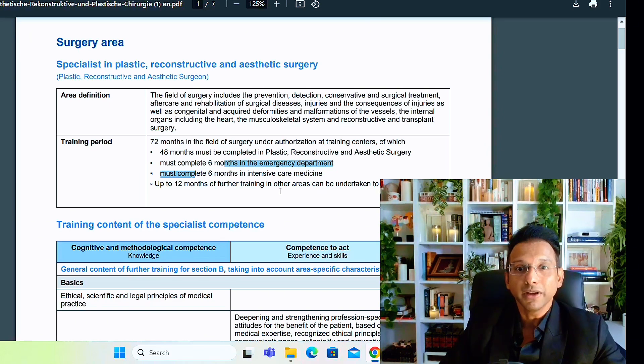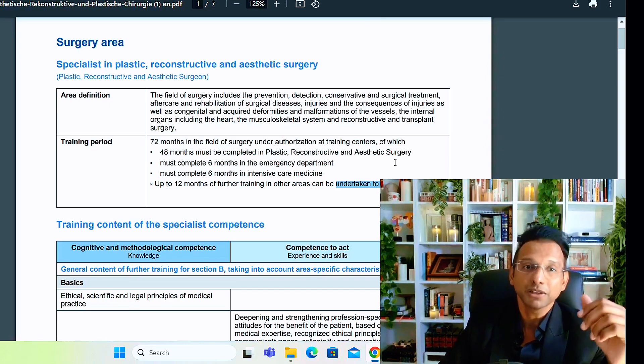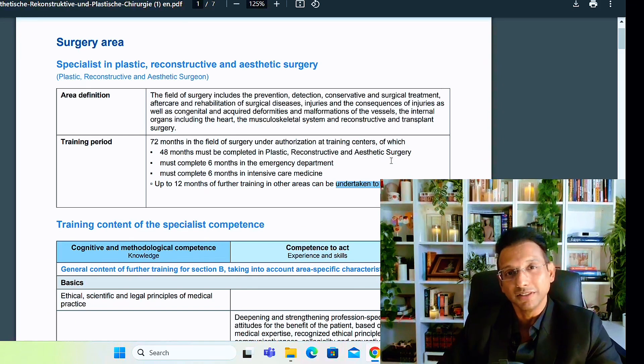Up to 12 months of further training in other areas can be undertaken to acquire skills. Here's an insider tip from my own experience: for plastic surgery — and this applies to every surgical field — I would highly recommend getting time in vascular surgery. I cannot stress this enough; I only realized its importance after working in it. Whether you're doing gastrointestinal surgery or cardiac surgery, please try to get time in vascular surgery. You can also do it in general surgery. These are the requirements for plastic surgery, and similarly you have this for different fields.